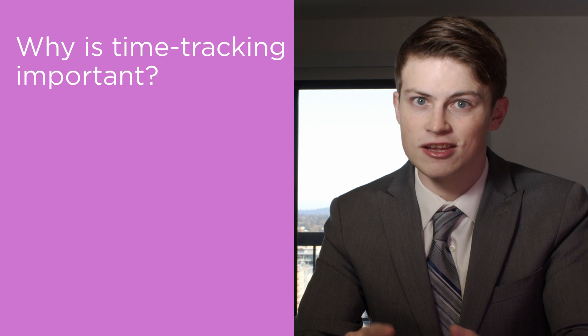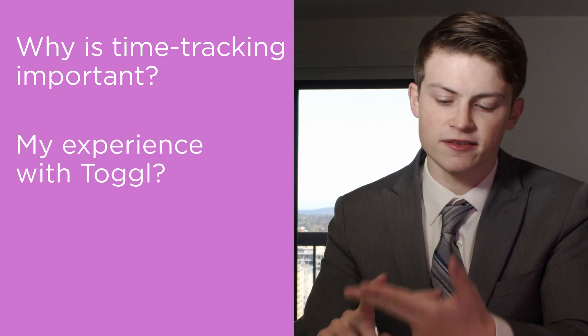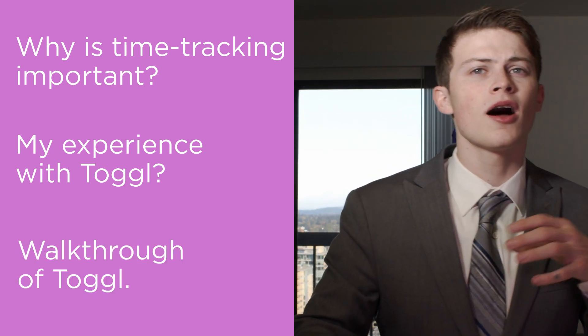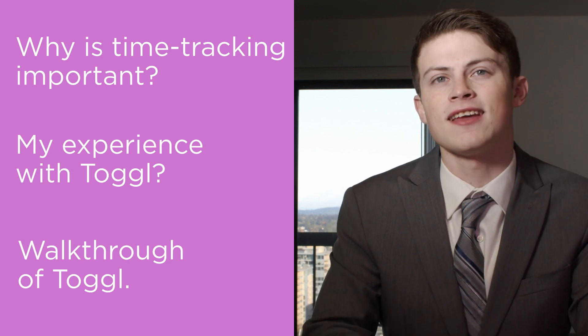In this video I'm gonna start off by talking about why time tracking is even important in the first place, my own experience with time tracking and my own experience with Toggl the app, and then I'm gonna be taking you on a walkthrough of the app showing you some of the functionalities that I really like. If you want just that part, skip ahead — I'll link the time marker in the bio.